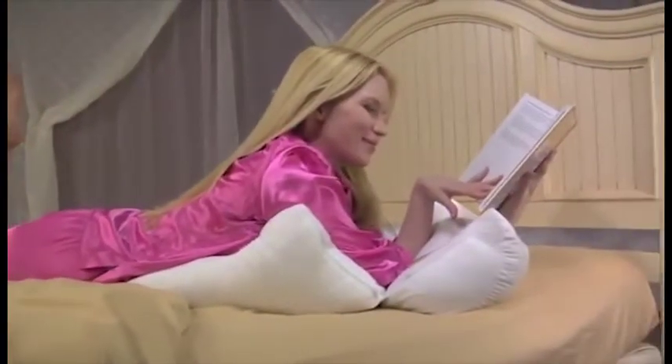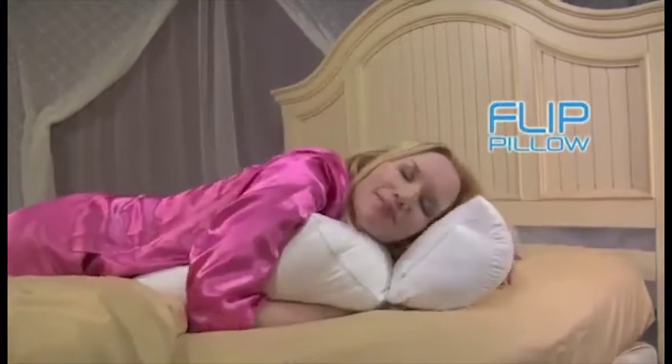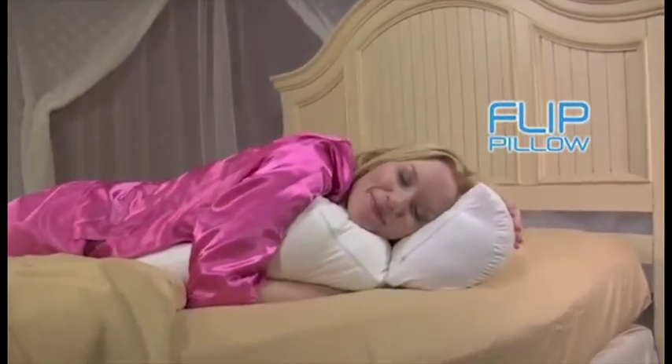Like to read on your stomach? It props you up, cradles your elbows and supports your forearms. Ready to sleep? Now it's the perfect stomach sleeper pillow that nestles your head for comfort and easy breathing.